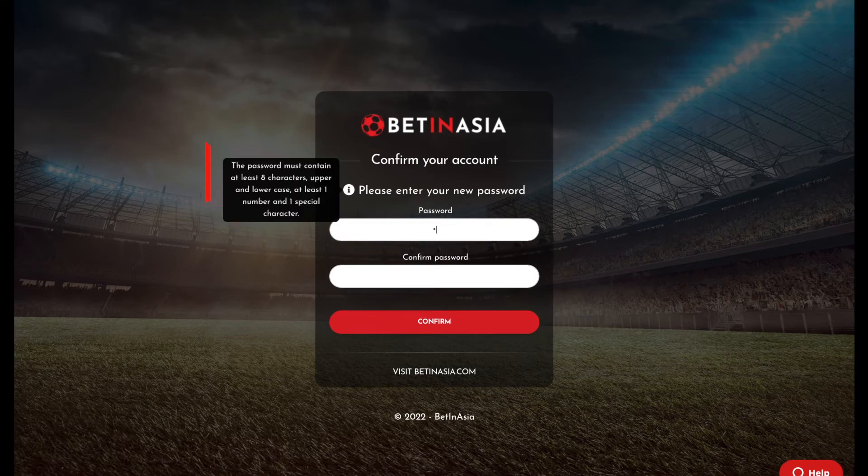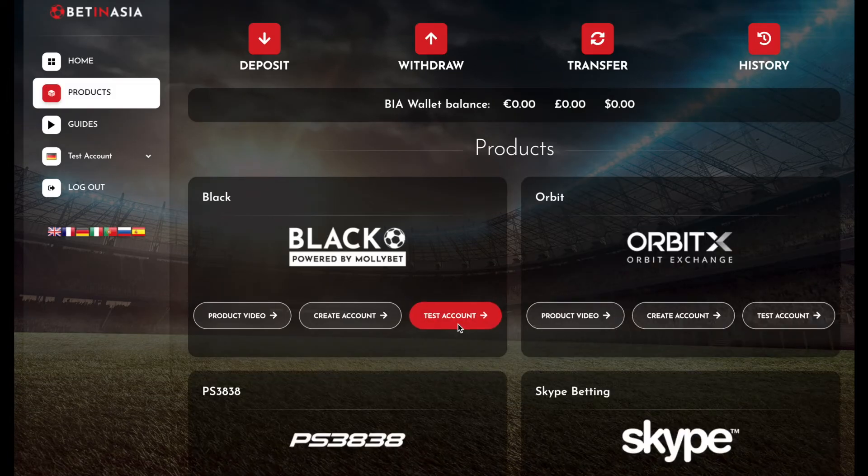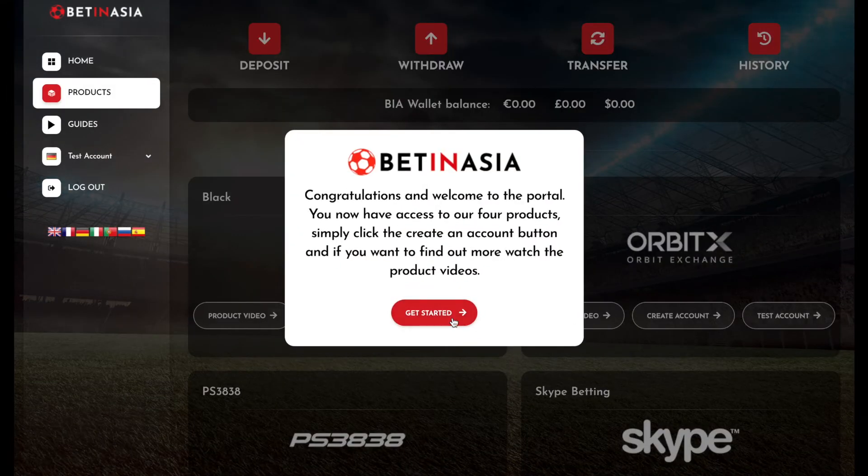On the confirmation page, set your new password, which must be at least eight characters, one upper and one lowercase letter, one integer, and one special character. Insert your new password and click confirm.